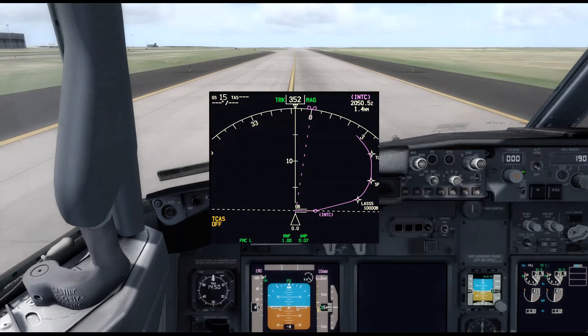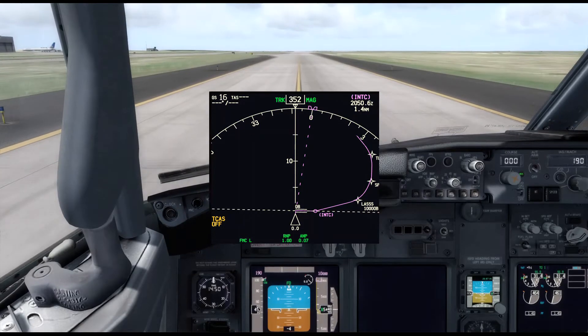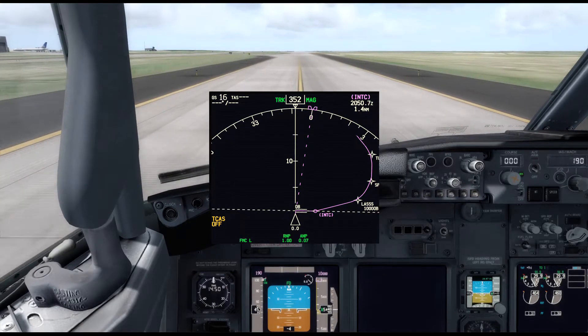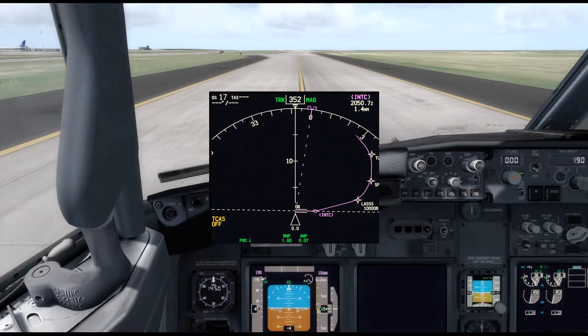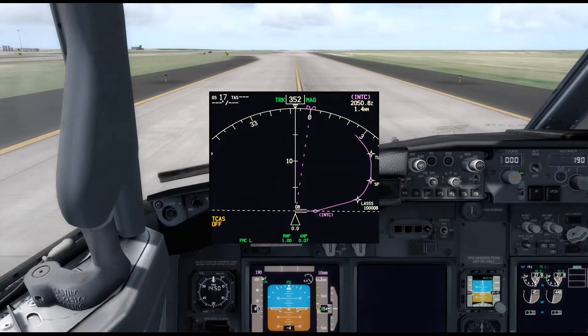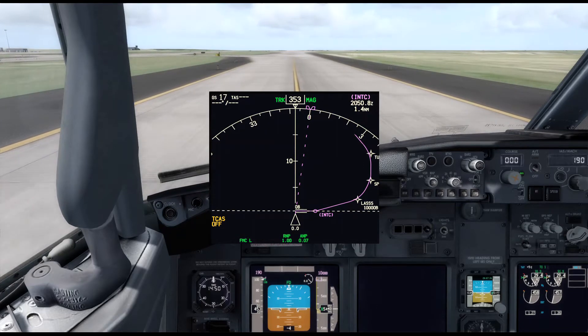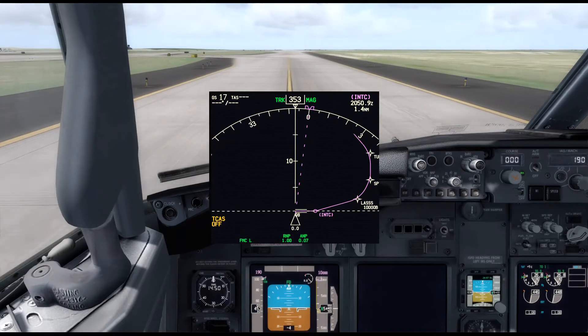Up in the top left corner there, where it says GS — ground speed — that's our speed in knots. You generally don't want to exceed 20 on the ground. You want to turn somewhere around 10 knots, so it doesn't feel like you're handbraking it around the corner.